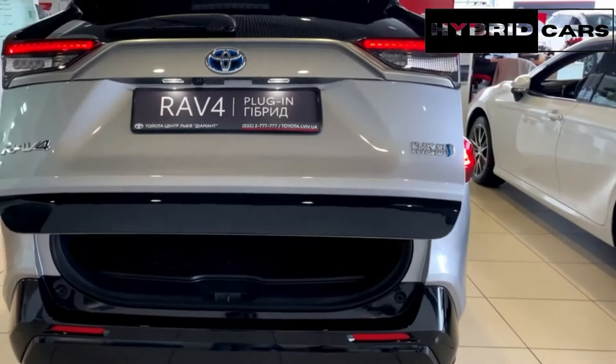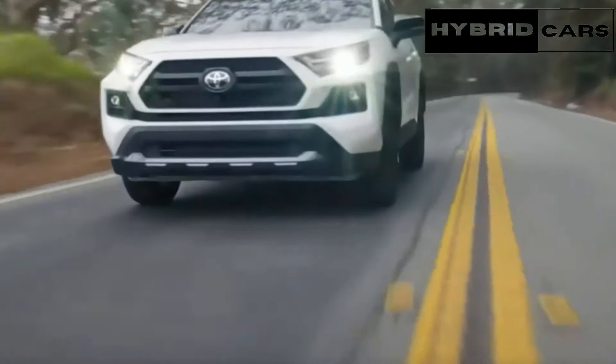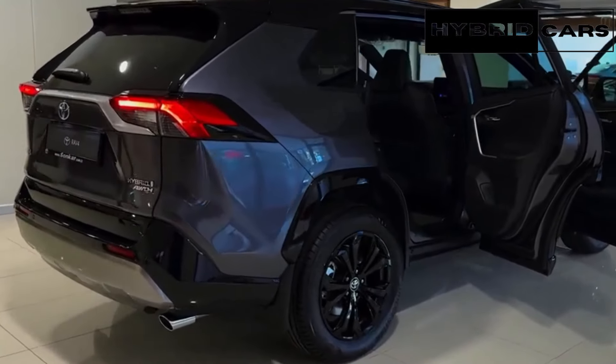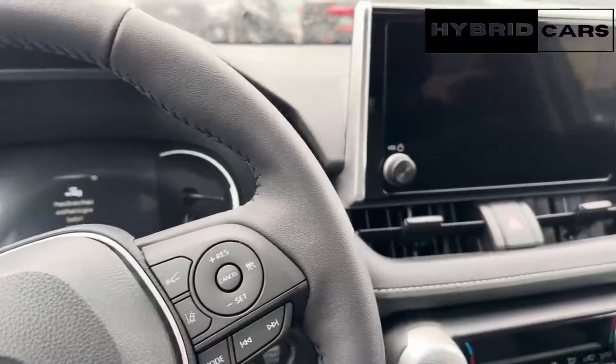The base trim features hard plastics and a simple interior design with a layered dashboard and large physical controls. Higher trim levels come with a two-tone dashboard, a larger central touchscreen, and more premium interior materials. The rugged TRD trim features unique touches like red stitching and red trim pieces.